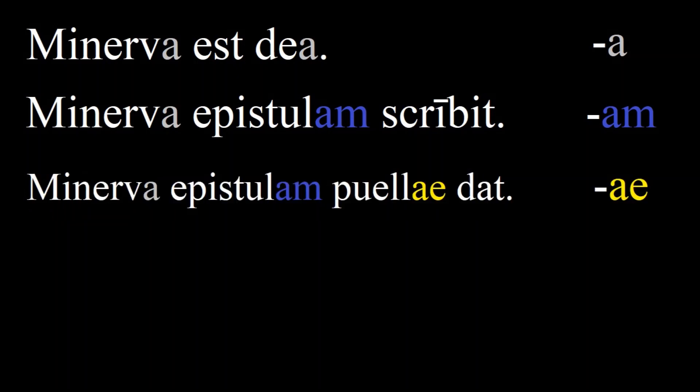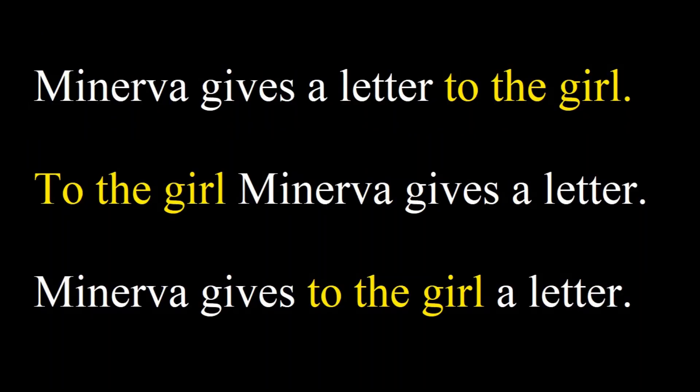The next sentence contains three different declensions: Minerva epistolam puellae dat — Minerva gives a letter to the girl. Here, 'puellae' is the recipient, so it changes to 'puellae', giving it the meaning 'to the girl.' Notice that in English we can also say 'Minerva gives the girl a letter' with fixed word order. But when we use 'to the girl,' this phrase can be moved anywhere in the sentence, just like in Latin. We can say 'to the girl Minerva gives a letter,' or 'Minerva gives to the girl a letter.'